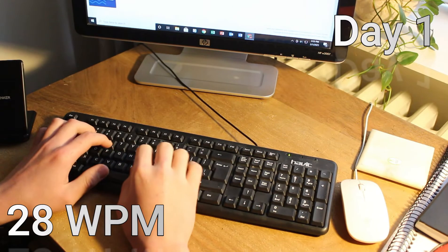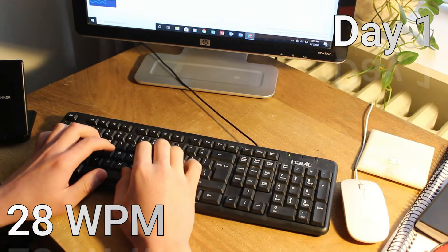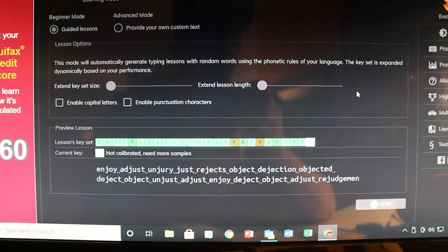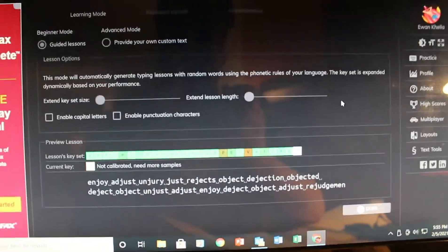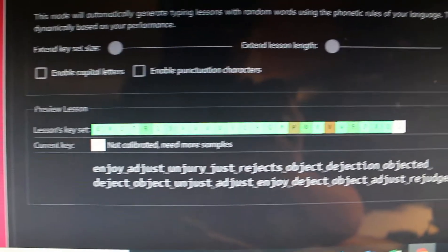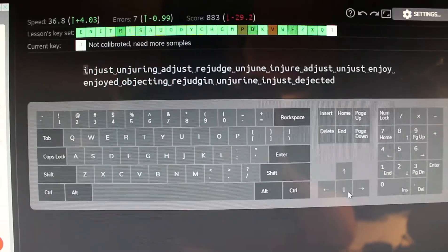Okay guys, so this is about how fast — or should I say how slow — I type right now. About 28 words per minute, ladies and gentlemen. This is keybr.com, and keybr.com pretty much teaches you how to touch type from the easier letters like E and N all the way to the harder letters like W, Z, X. I'll see you guys in a bit.